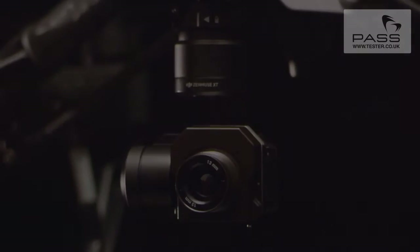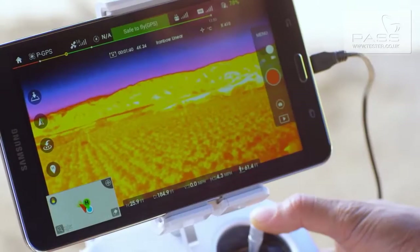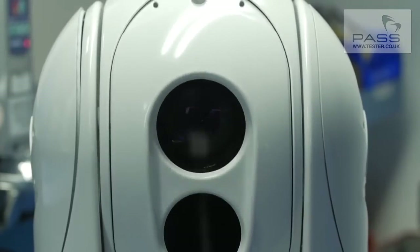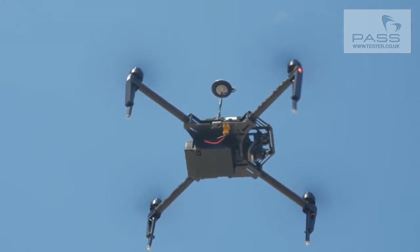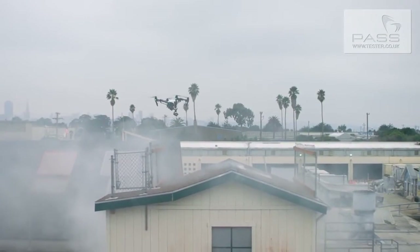The Zenmuse XT combines DJI's expertise in camera stabilization, advanced flying platforms, and long-range video transmission with FLIR's state-of-the-art thermal camera technology — a first for the industry. The XT provides users with superior thermal imagery and sensitivity to better than a tenth of a degree. By integrating the XT with DJI's Inspire and Matrice airframes, we are giving people incredible precision and empowering them to put it into the sky almost instantly.